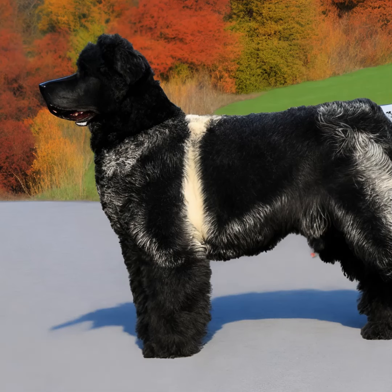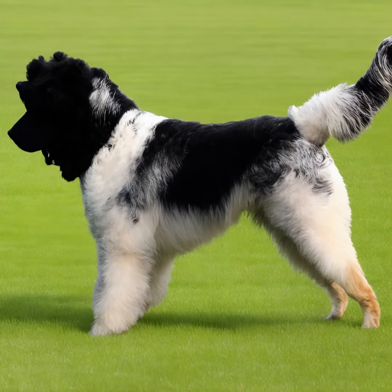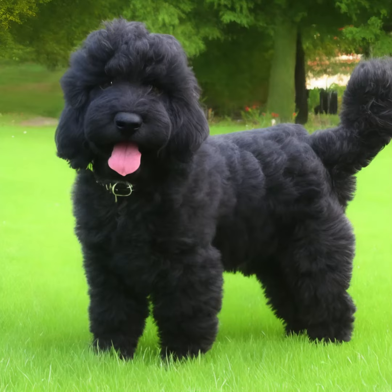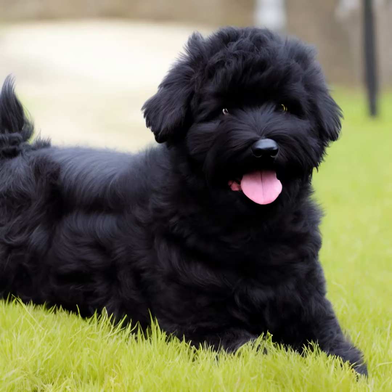Health: like any dog breed, Bouviers can be prone to certain health issues, including hip dysplasia, elbow dysplasia, progressive retinal atrophy (PRA), and certain types of cancer. It's essential to choose a reputable breeder who conducts health screenings to minimize the risk of genetic diseases.